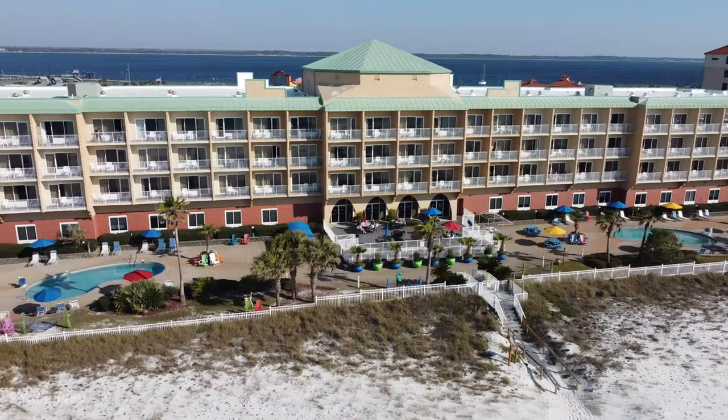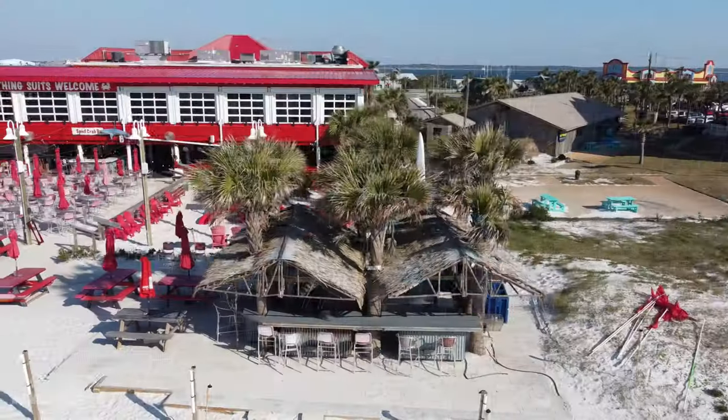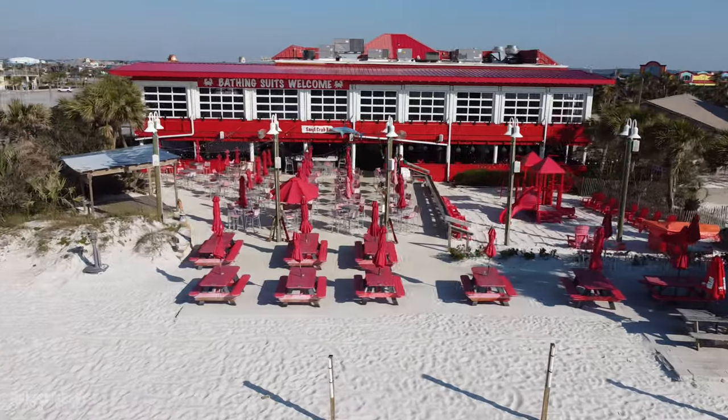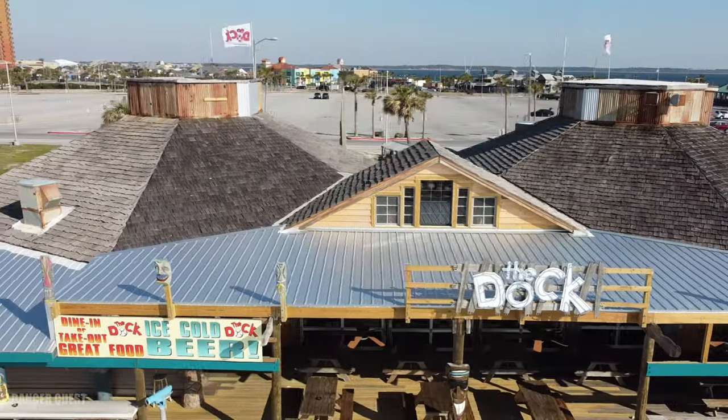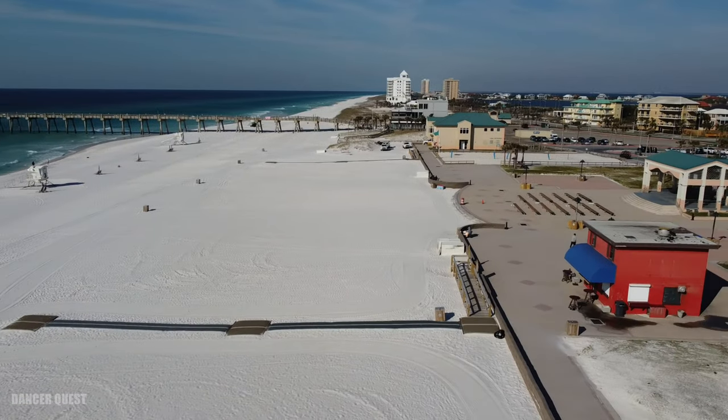One of my favorite things about this hotel is that it's absolutely close to so many things. Right next door is Crabs, right on the beach — a great place to eat — and the dock, one of the favorite local places. It's actually close to so many things.